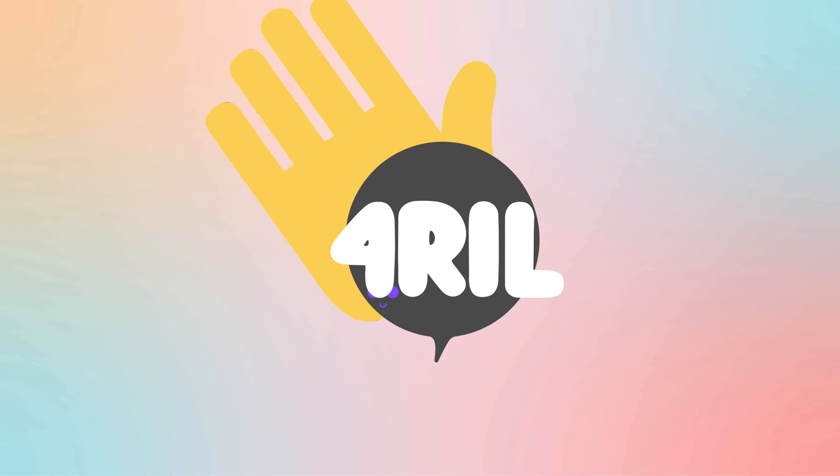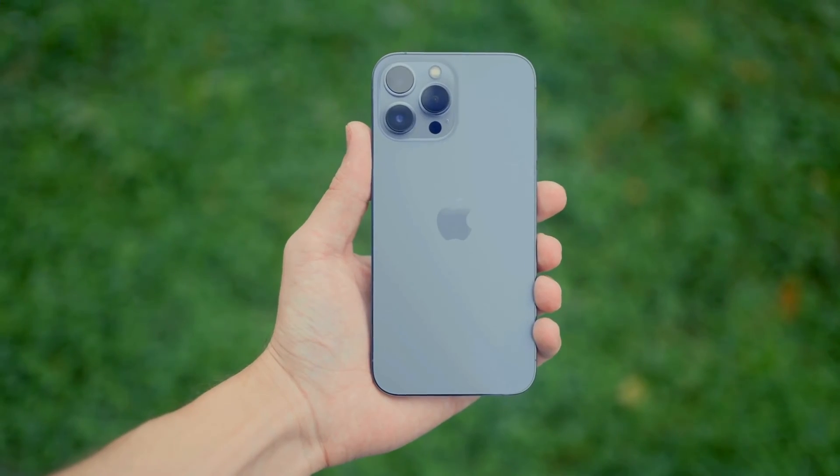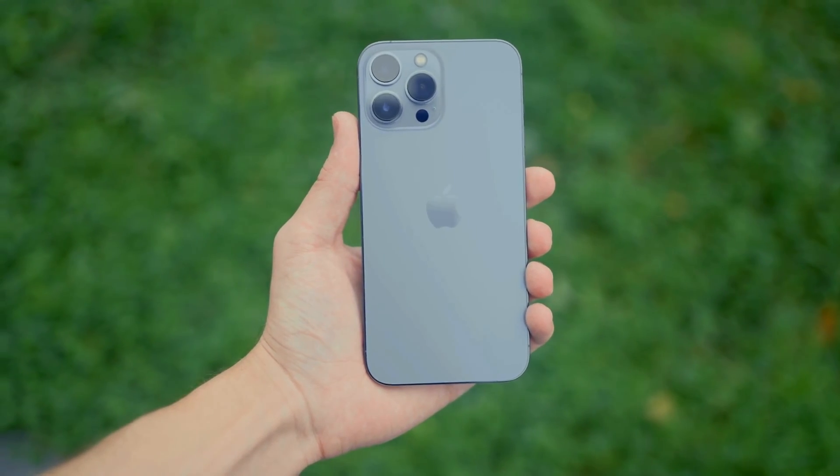Hey everyone! Welcome back to the ForReal channel. It's Anna here, ready to guide you through another fun and informative video. This time, we're going to show you how to discover the age of your iPhone.